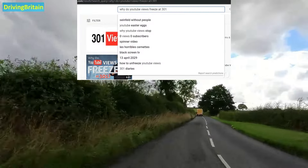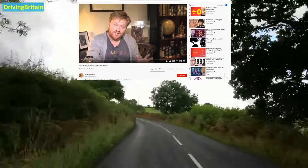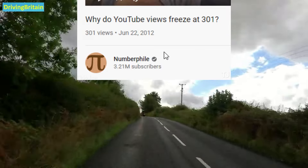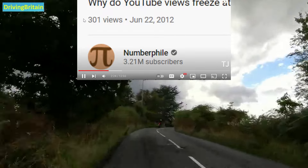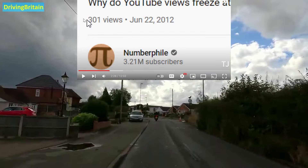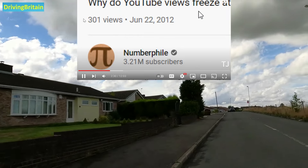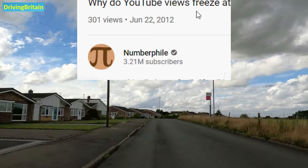Another Easter egg has to do with the video called 'Why do YouTube videos freeze at 301' by Numberphile, made several years ago back when YouTube actually froze the view counter at 301 and no one really knew why. Obviously it was to verify views after a certain point, but that's what the video was explaining. YouTube as an Easter egg permanently froze the view count on this video — I think they freeze it at around 301. So now even if you go to that video today, even though it obviously has a lot more than 301 views, they keep it at 301 just as an Easter egg on the video page.